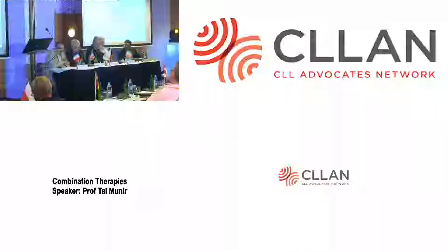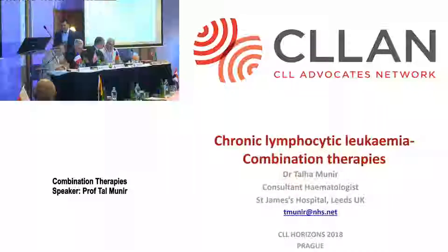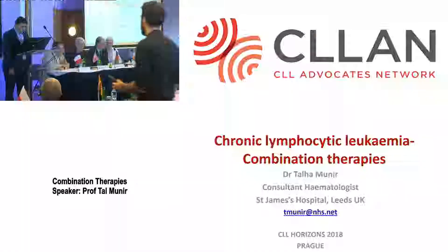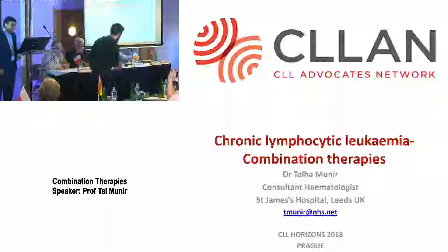It's my pleasure to introduce a friend I met through CLL Ireland at their first patient information day. Dr. Tal Manir hails originally from Lahore, Pakistan, a city I've visited and enjoyed many years ago. He's now in Leeds, works with Professor Hillman, and is really leading some of the most important and fast-moving research in CLL.